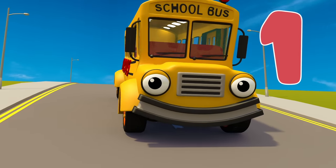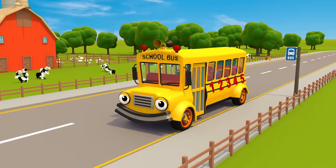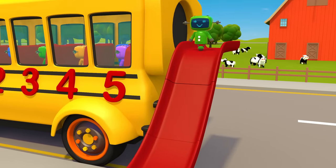Sammy the school bus is number one. Sammy's bright yellow and carries all the children off to school. He's also got a fold-out slide, which makes it so much fun to get off the bus.